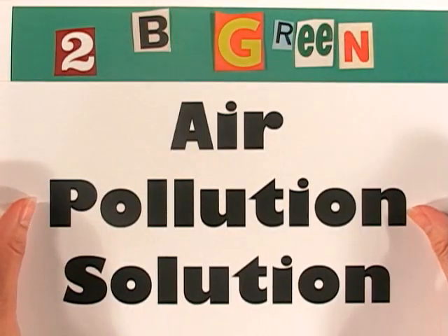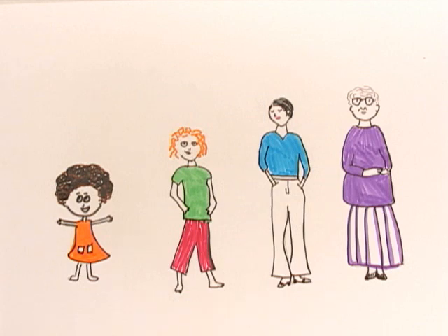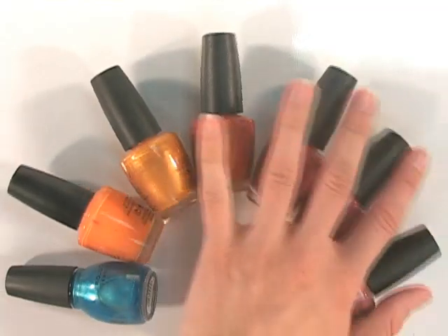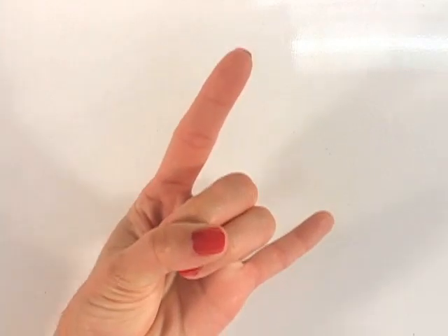2B Green Productions presents: Air Pollution Solution. Girls, and even some guys, like to wear nail polish. Today's pick is Cherry Crush. It turns plain nails into party ready or rocker ready in seconds.